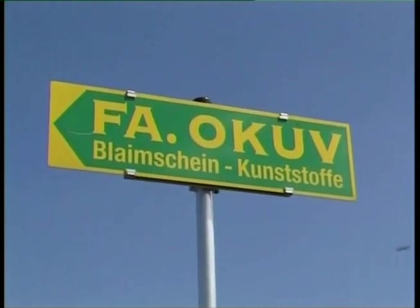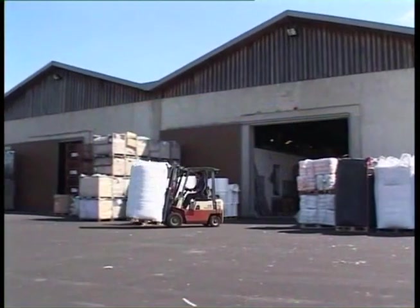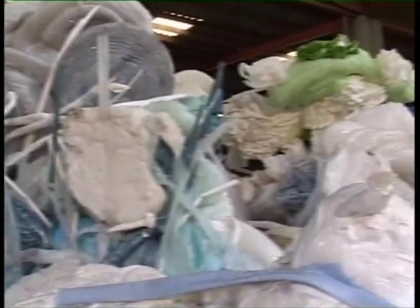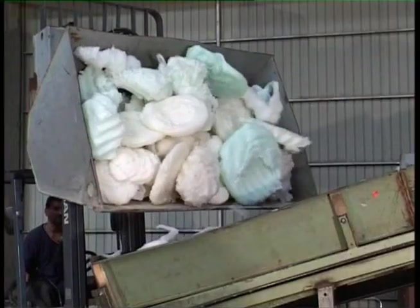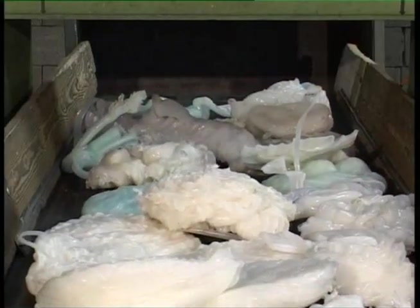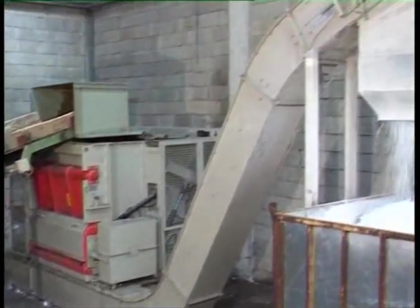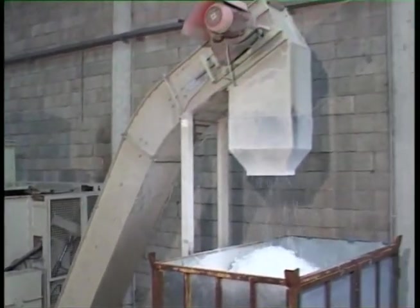OKUV, Kunststoffverarbeitung. Plastic purgings and lumps of PE, PP, PC or ABS are placed on the robust belt conveyor by a forklift truck. After the feed material has passed through a metal detector, it enters the single shaft Micromat 1500 shredder. The drag bar feeder transports the shredded material to a collection container.